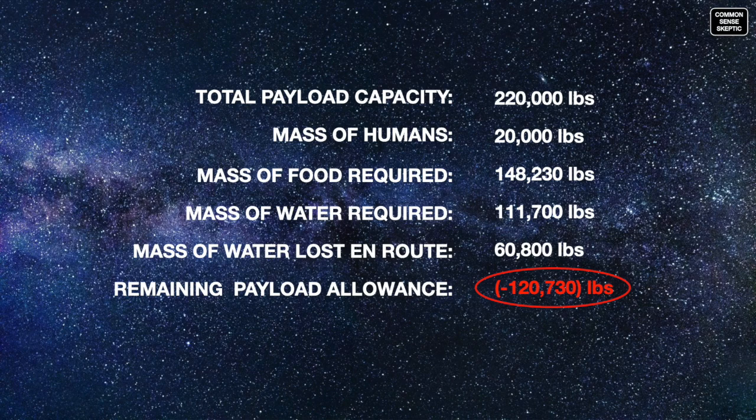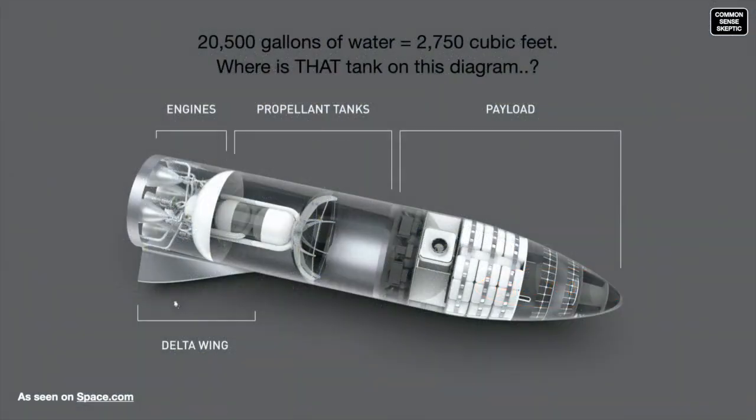And we haven't added anything else to the cabin yet — no clothes, books, computers, environmental systems, bridge controls, or exercise equipment. No beds, chairs, ladders, walls, or bulkheads. Not even the 280-pound spacesuits that each crew member will require. Just people, food, and water. In fact, the diagram flashed up at Musk's unveiling speeches has no reservoirs for fresh water, grey water, or black water visible.